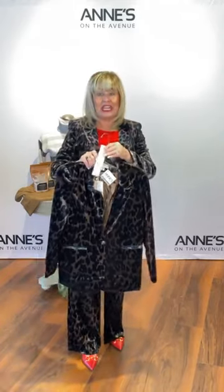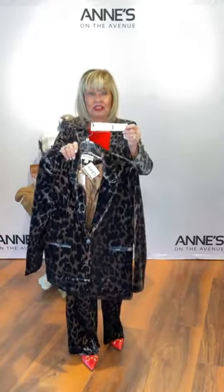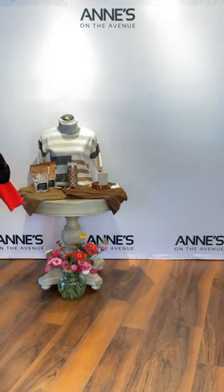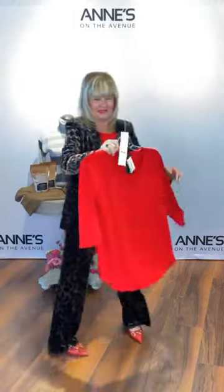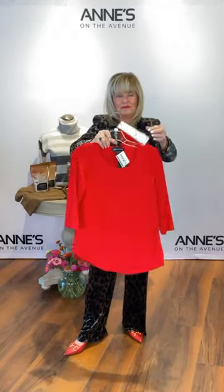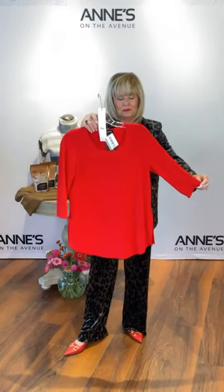Pops of animal print for this fall are really important, as well as plaid, and also pops of red — that's another color that's really in for fall. That's item number one. There's also a great little belt from Frank Lyman — an elastic adjustable size belt, small and medium only, $75 for that. Underneath is a fun versatile top from Softworks: three-quarter sleeve with a little slit on each side, a nice jersey material you can tuck in, in a bright red. $85, item number two.